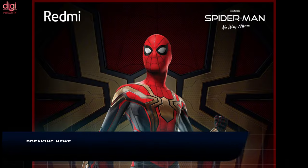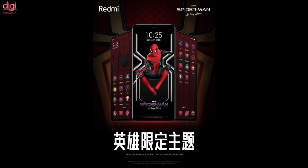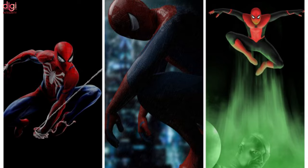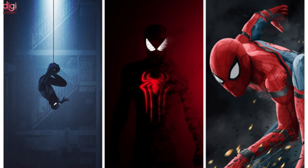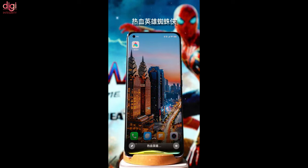Spider-Man: No Way Home was the most anticipated movie of 2021. It also became the highest-grossing film of last year even without a release in China, and the film is set to receive a release date in the country. Ahead of that, Redmi has partnered with Marvel Studios and Columbia Pictures for a special MIUI theme based on the film. This special theme will be available on the MIUI theme store only until March 28th, 2022.